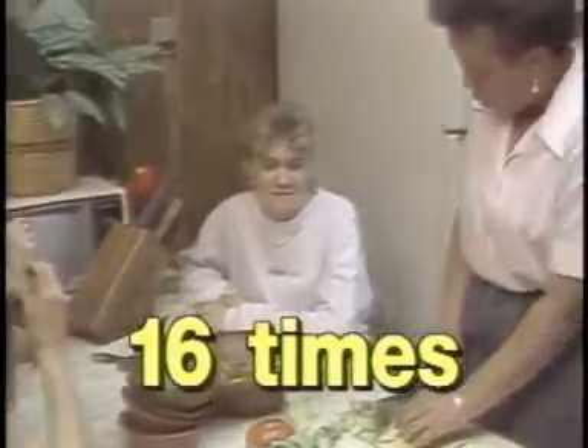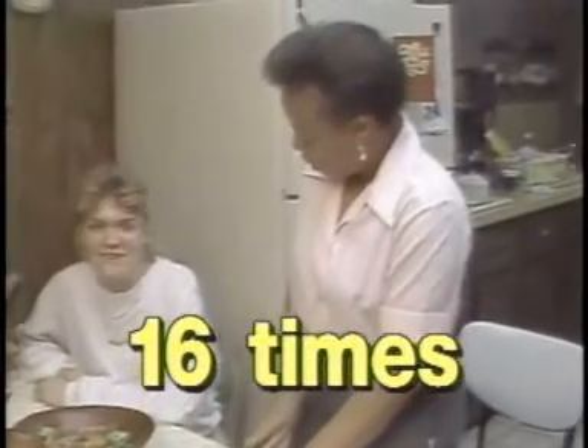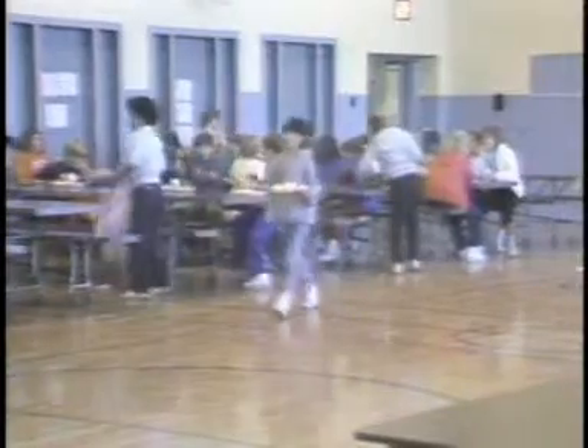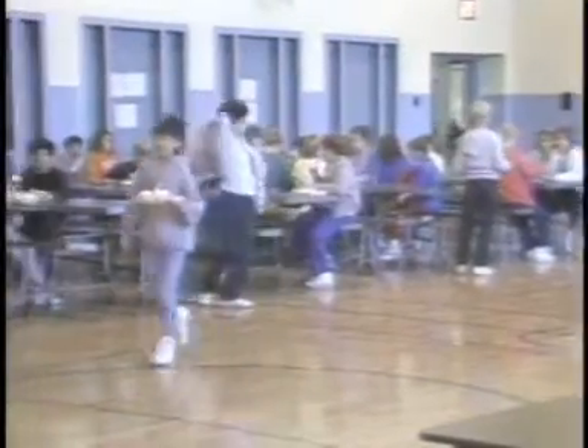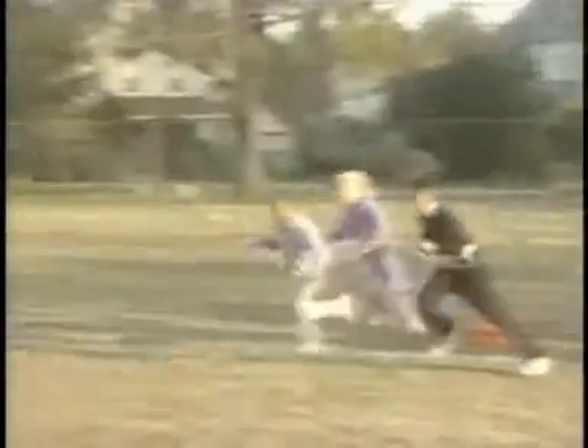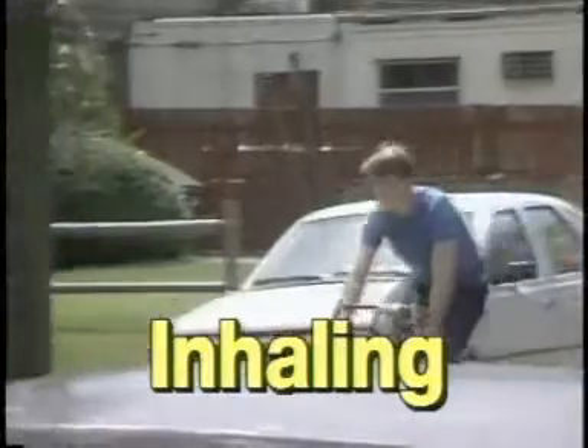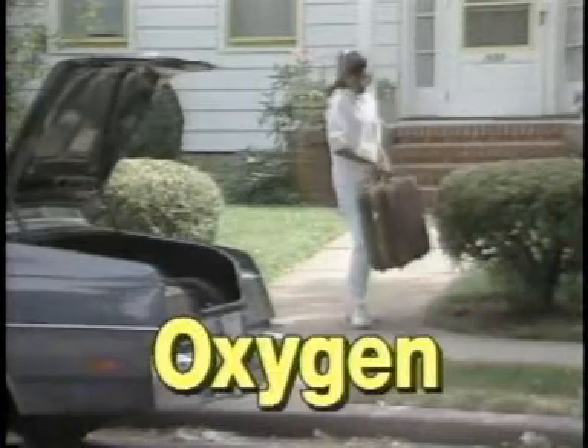About 16 times every minute you breathe air into and out of your lungs — that's every minute of every hour of your life. When you are active, you breathe even more quickly. Each time you breathe in, called inhaling, you are taking in a fresh supply of air, which is rich in oxygen.